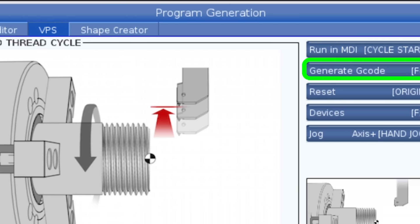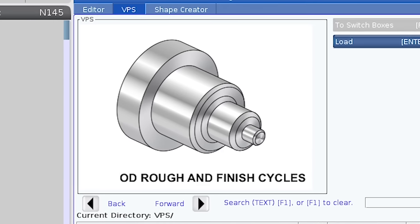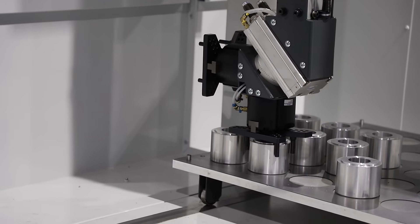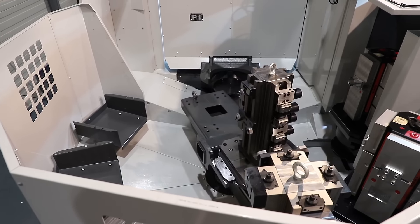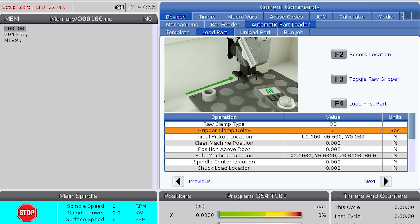Our visual programming system provides intuitive templates to help operators perform more complex tasks that typically rely on a highly paid set-up person. Even once complex tasks like setting up your APL or scheduling your pallet pool are now simple and intuitive, thanks to a series of images and videos that guide the operator through the process every step of the way.